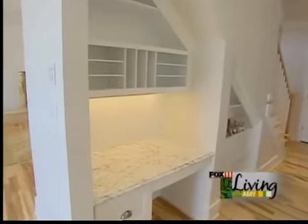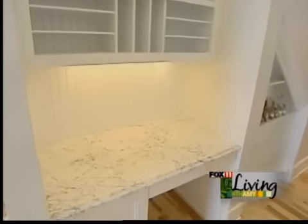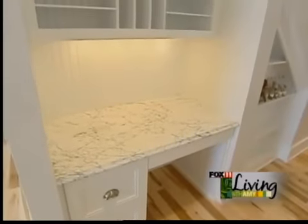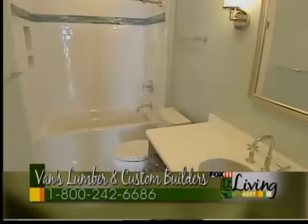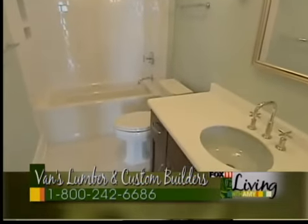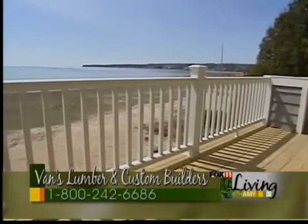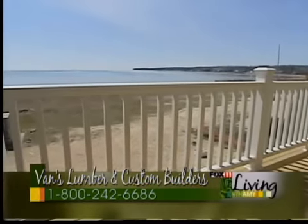Another nice feature of the home is that we are on a crawl space with no basement, so there is a lot of room underneath the stairs going up to the upper level — we were able to tie in a desk, bookshelves, and storage area. Upstairs there are also two guest bedrooms and a full bath. The nicest part of the upstairs is the porch, and obviously the incredible view looking out over Lake Michigan.